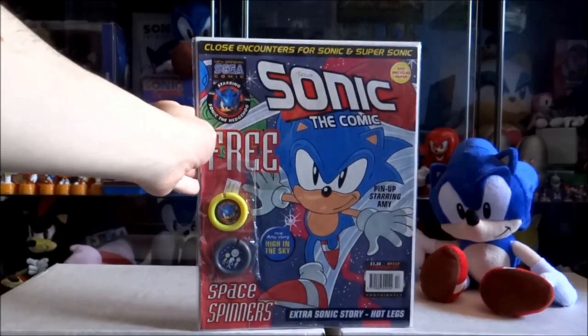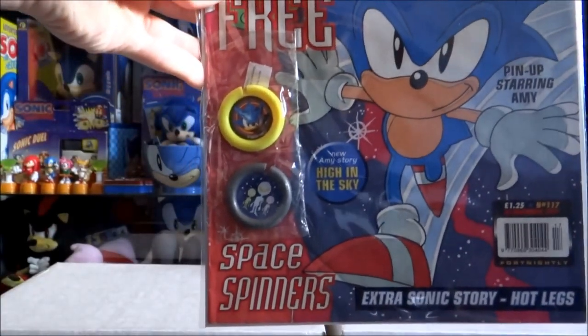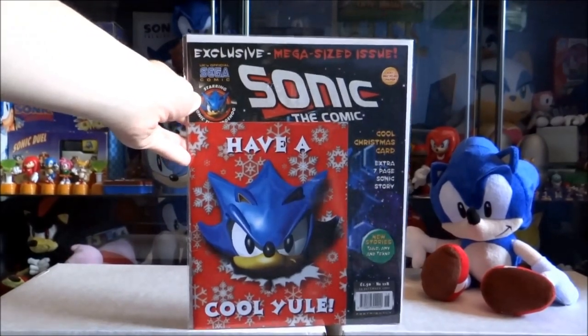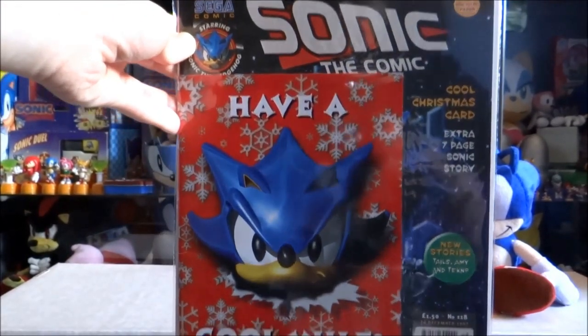Issue 117 which came with some free Sonic Spice spinners. Issue 118 which came with a free Sonic Christmas card.